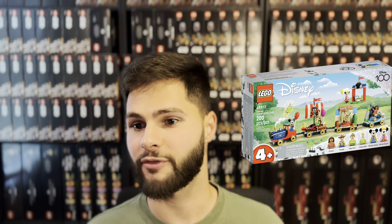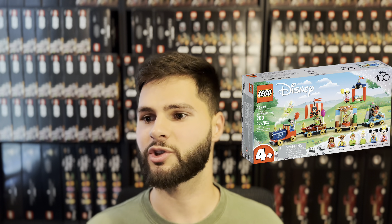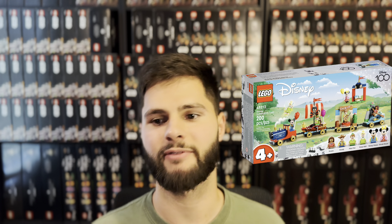Now onto the sets added to the retirement list for this year. We have the Disney Celebration Train, set number 43212. I was very surprised to see this one move up — it's been very popular and I'm sure it's going to have very high demand in retirement. The only downside I see for this set in terms of investing is how much supply may be out there, so it could have a slower start to retirement than others.